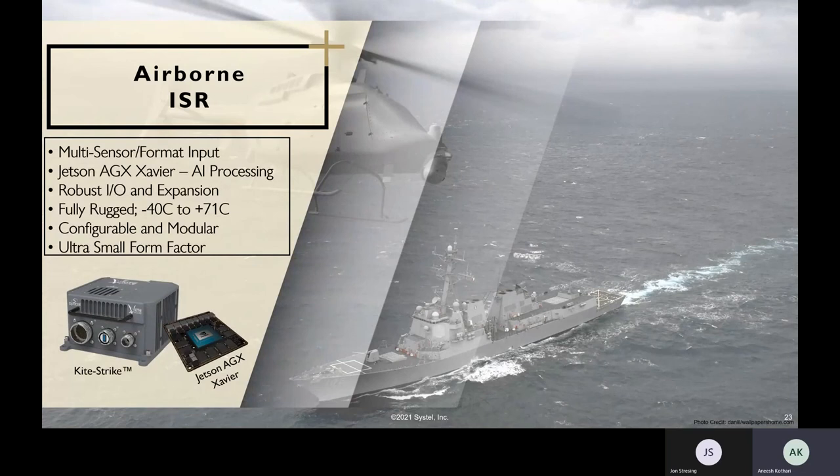Another use case is an airborne ISR application with Systel's KiteStrike solution. KiteStrike integrates the Jetson AGX Xavier system on module. The Xavier is a remarkable piece of AI technology providing the best performance per watt on the market today. Systel is able to integrate that into a single LRU with sensor ingest, networking, storage, and robust I/O capabilities. The system has to be fully rugged with advanced thermal management techniques to survive the environment. This type of system is additionally ideal for extremely SWaP-optimized space claims, as you may find in some airborne ISR applications, really helping to push edge-deployed AI to new frontiers.